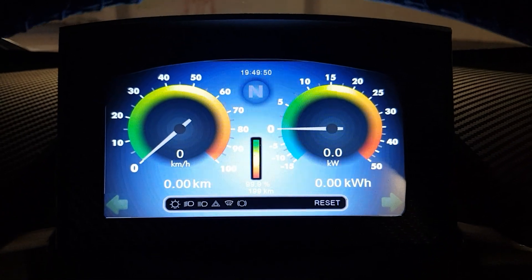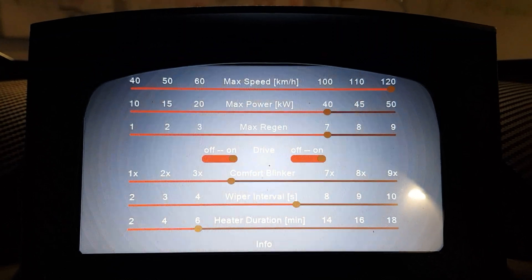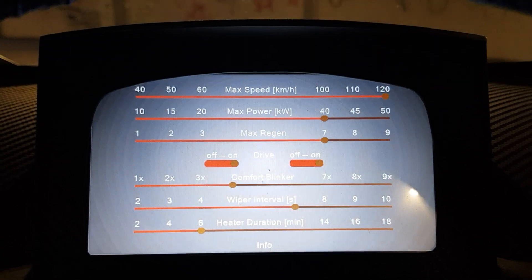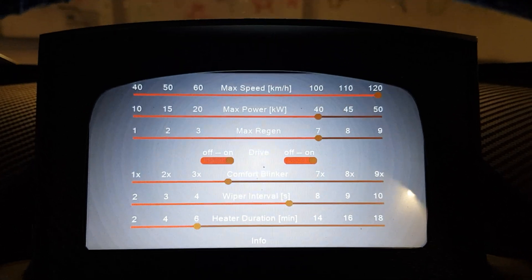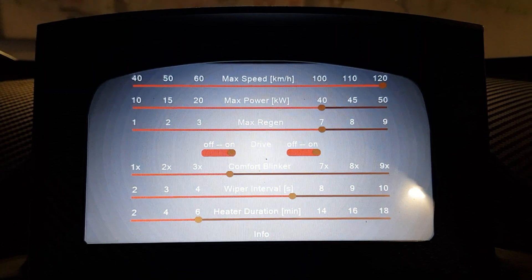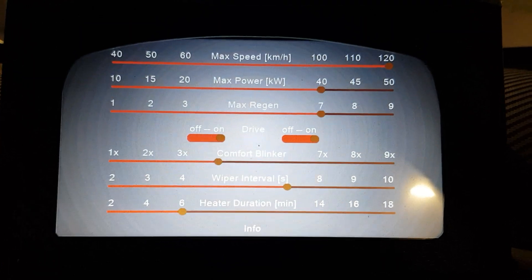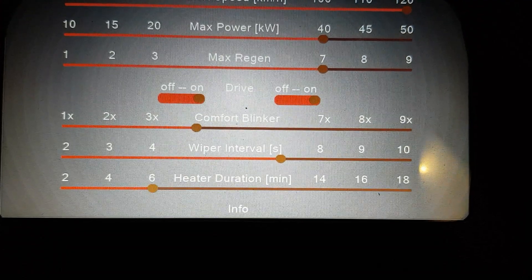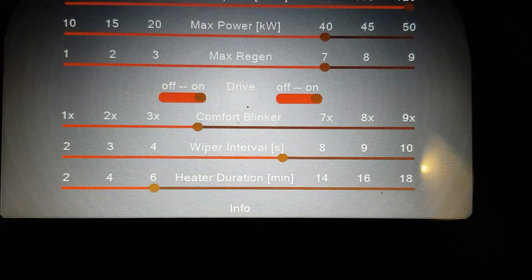I implemented a special secret setup where I can configure important things like maximum speed, maximum power, and also regen, which turned out to be pretty helpful — especially if traction is not as good in wintertime when it's slippery. I can switch on and off the left and right drivetrain separately, and also configure things like how often the comfort blinker keeps blinking, wiper interval in seconds, and heater duration.